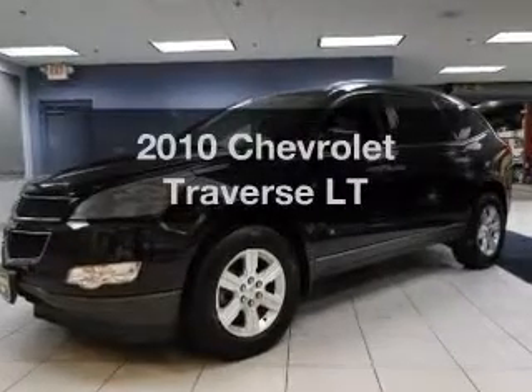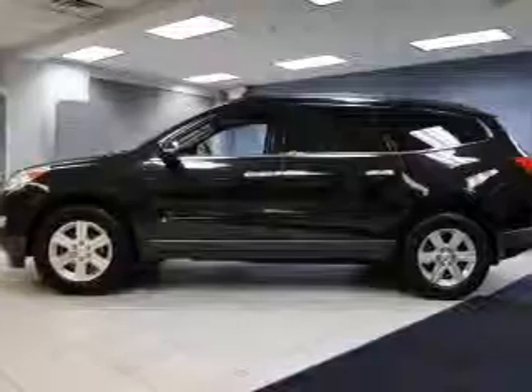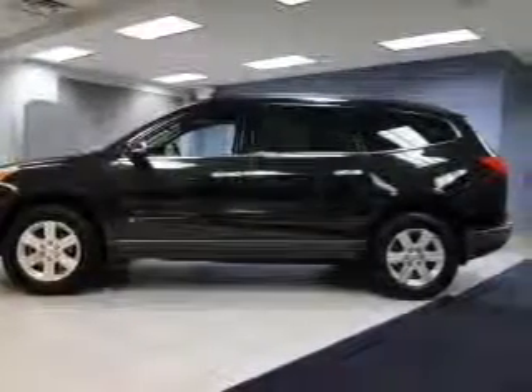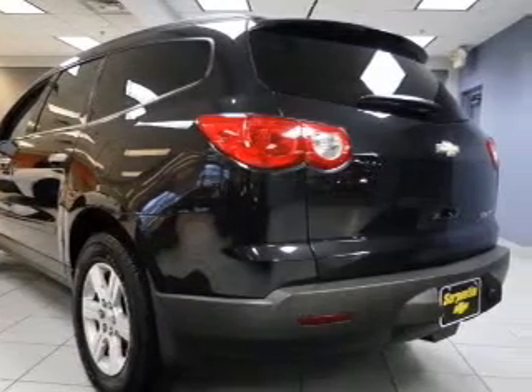Check out this 2010 Chevrolet Traverse. If you're looking for an automobile with great attributes, look no further. The powertrain includes front wheel drive with a reliable engine that responds smoothly to its automatic transmission.